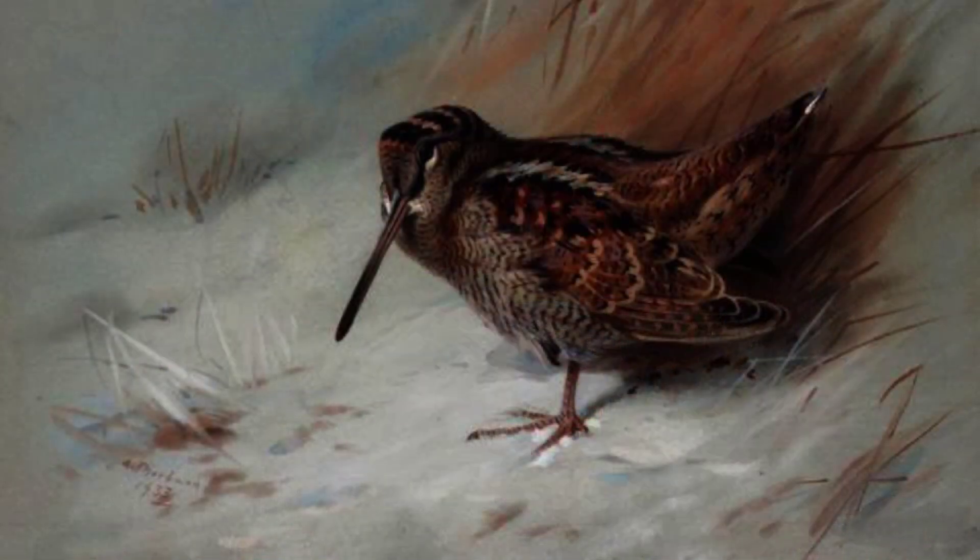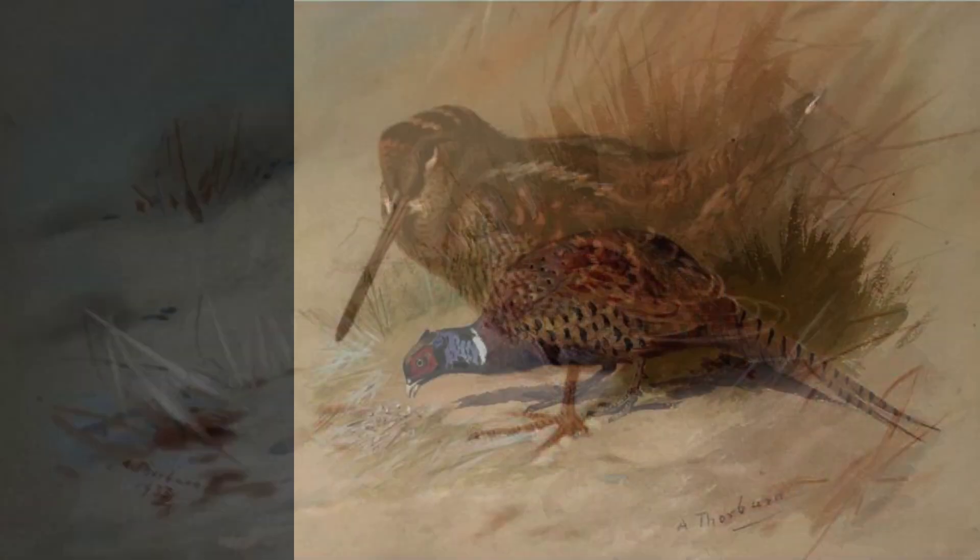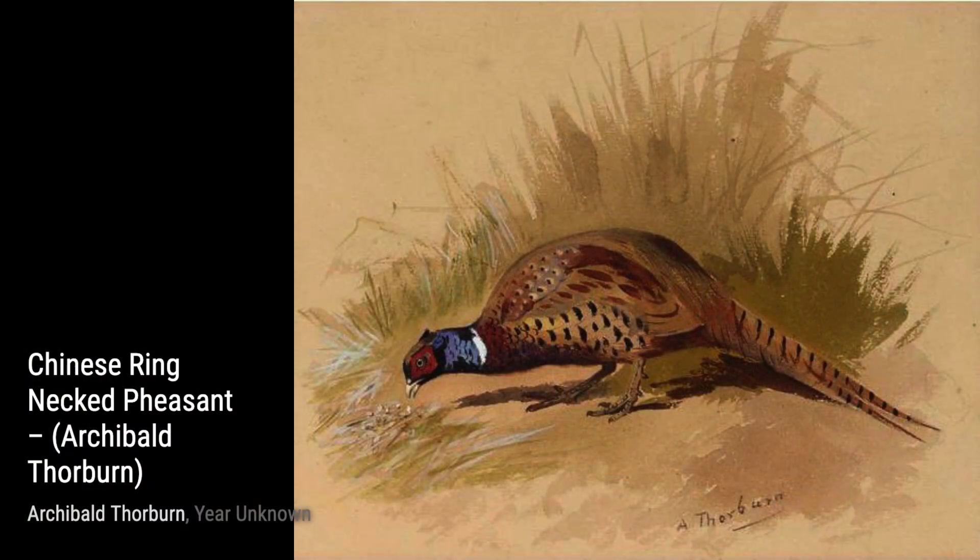In A Pair of Bar-tailed Godwit, Thorburn captures the elegance and grace of these birds in flight. The composition and use of colors create a sense of movement and freedom.